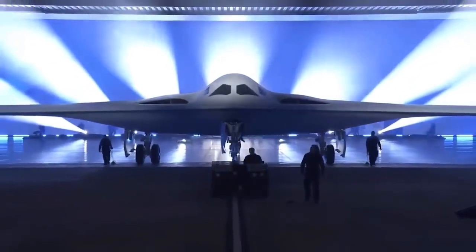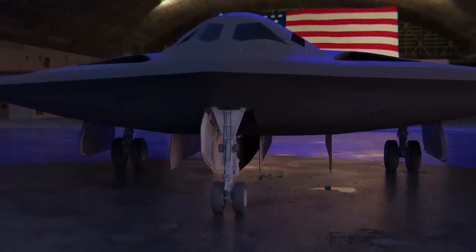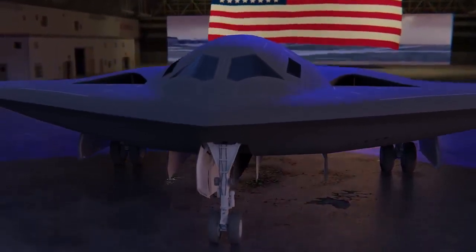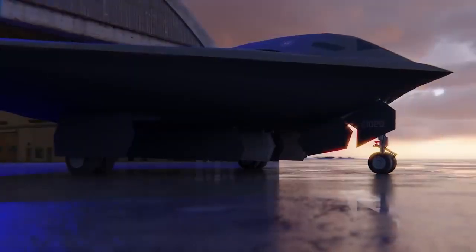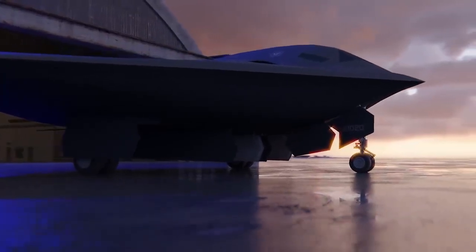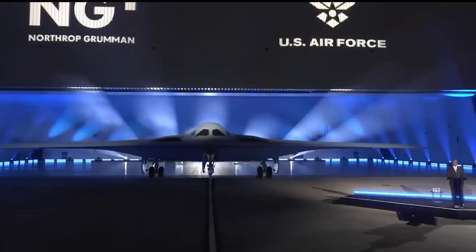Pratt & Whitney, a Raytheon Technology subsidiary, BAE Systems, GKing & Aerospace, Janicki Industries, Orbital ATK, Rockwell Collins — part of Collins Aerospace — and Spirit AeroSystems are among the major subcontractors participating in the B-21 program.